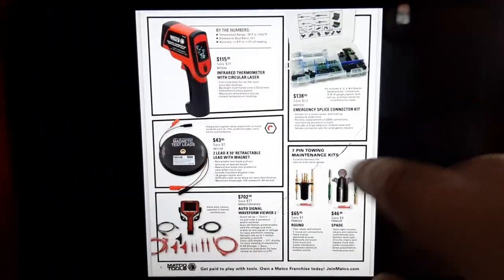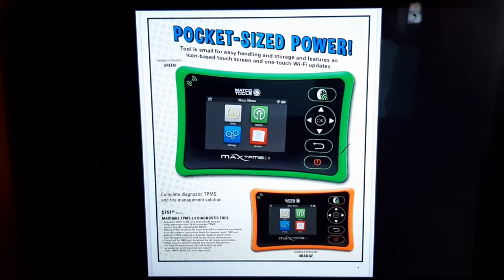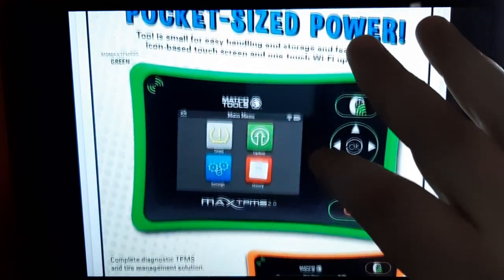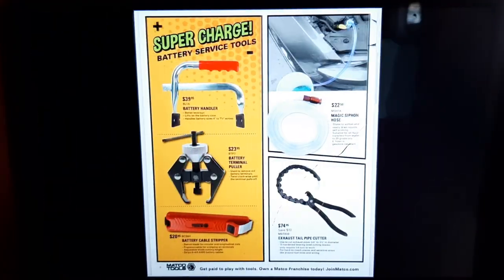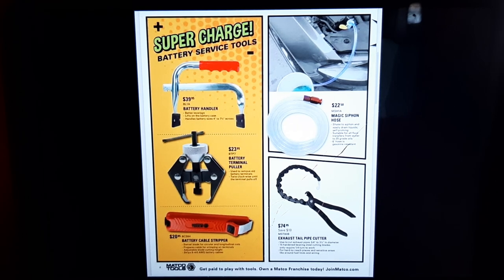Pocket-sized power — the TPMS 751 tool. TPMS is a whole other story; I've got a video I'm going to do on TPMS — talk about the biggest scam in history. We've also got some cool tools here. I'm actually thinking about getting this Magic Siphon.